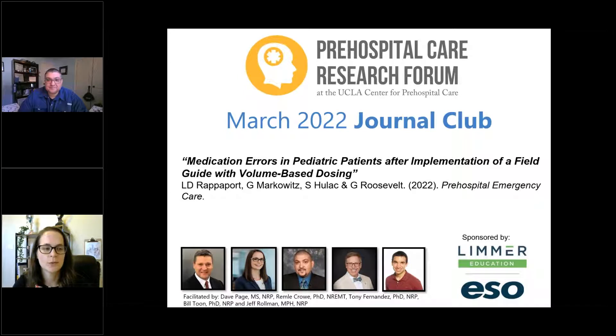Welcome everyone to the March 2022 special edition of the Prehospital Care Research Forum Journal Club podcast. A special thank you goes out to our sponsors, Limmer Education and ESO, for making this possible.